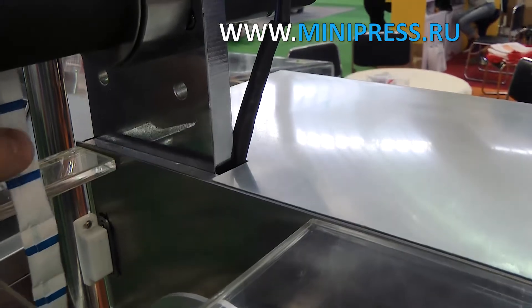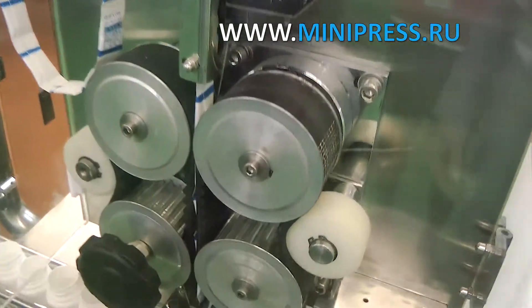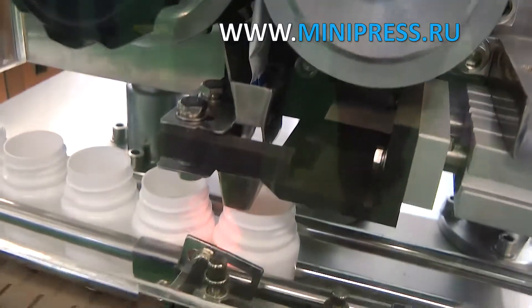The empty bottles are conveyed by a conveyor belt. The working area of the filling machine is covered by plastic shields to prevent exposure to external influences. The control of the machine is automated and is done by an LCD screen system.